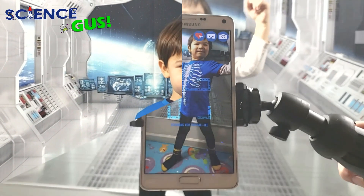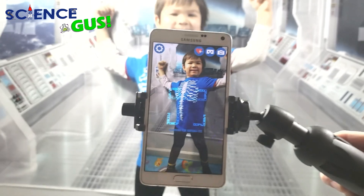Let's try it in three, two, one — go! Look at that!